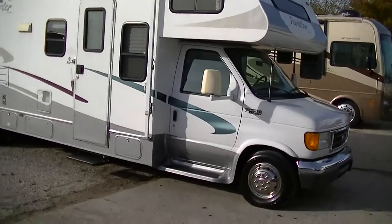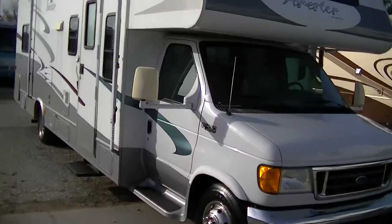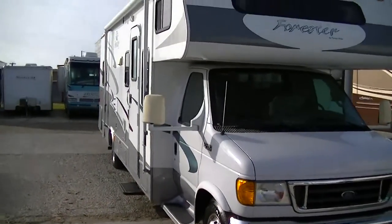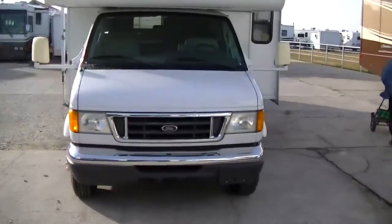Built on a heavy-duty super-duty E450 van chassis. You don't have to learn how to drive a big old rig — it's just like driving a family van, just a little bit longer.